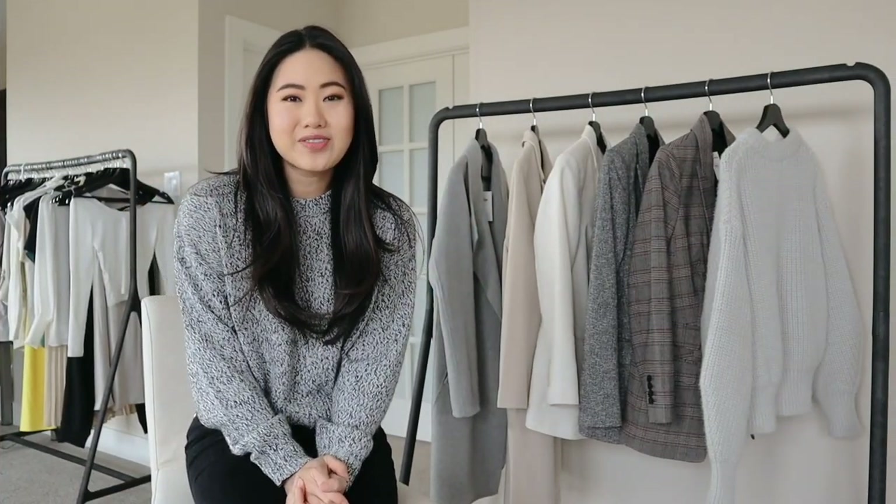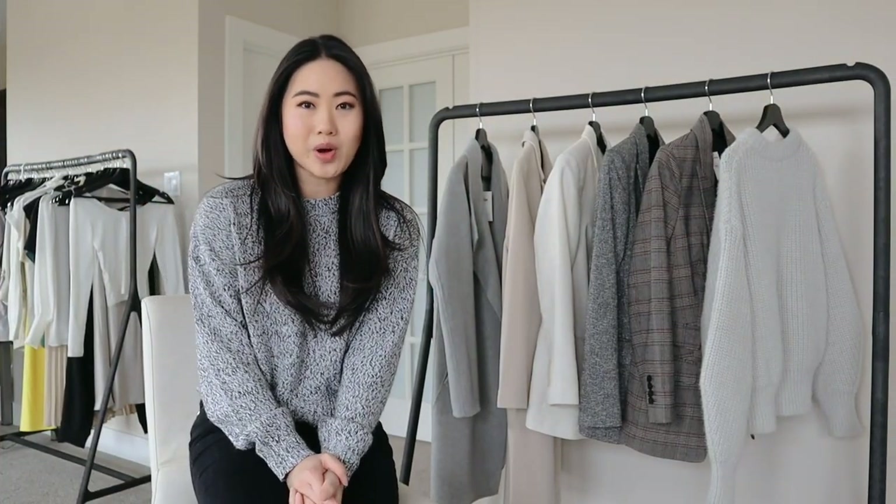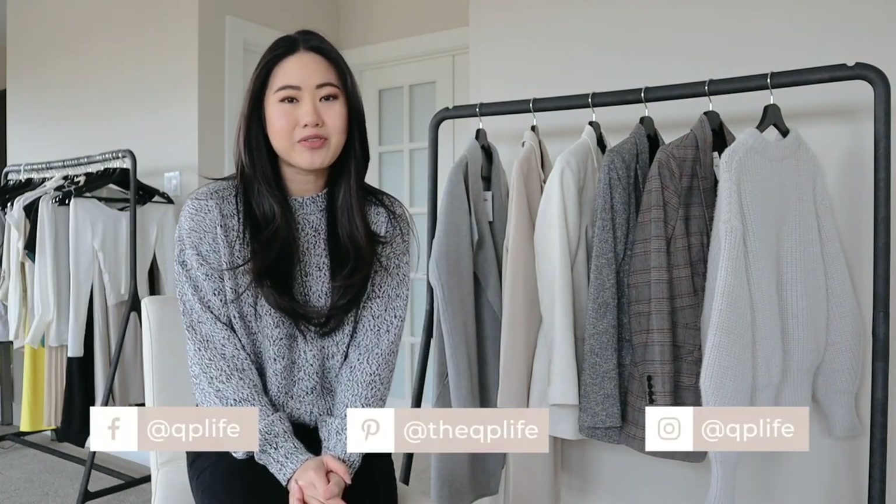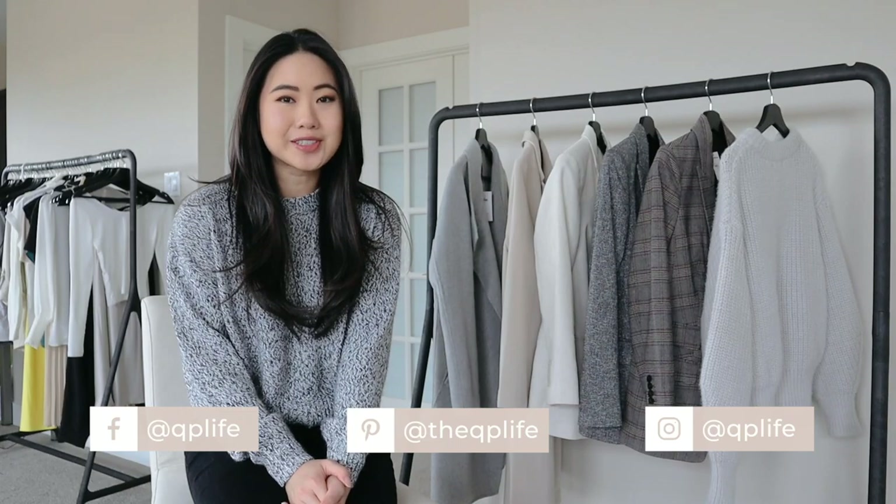Hey everyone, thank you so much for joining me in this video. Welcome back, and if you are new here, welcome! My name is Quinn, I also go by QP, and on my channel I make fashion, beauty, and lifestyle videos. In this video I have a very specific shoe haul I want to share with you guys.